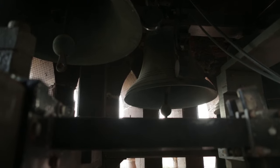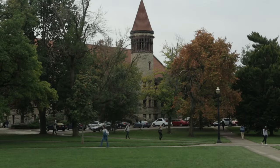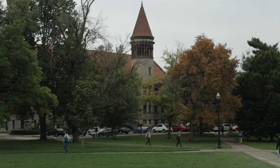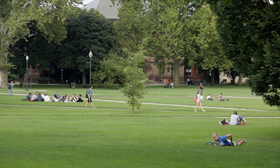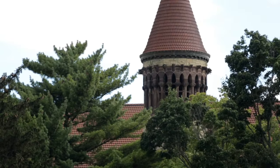Every quarter hour, the Ohio State University chimes ring strong and true from the bell tower at Orton Hall. Though students and faculty walking the oval may take it for granted, there is much more to this tradition than meets the ear.